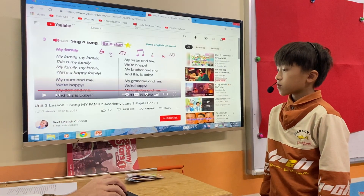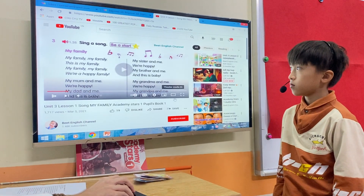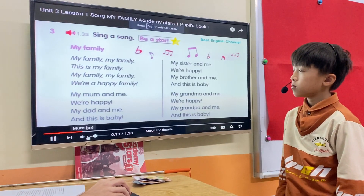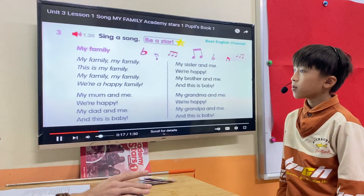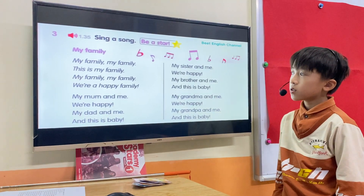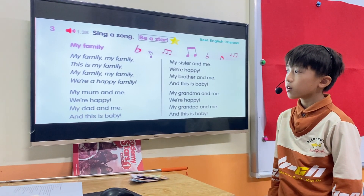Let's sing this song. Three, two, one. My family, my family, this is my family, my family, my family, we're a happy family.